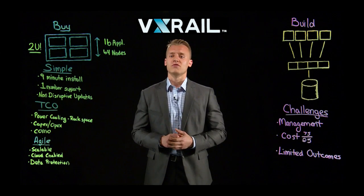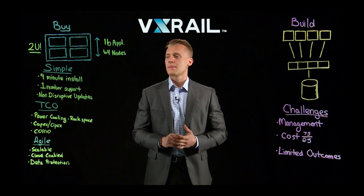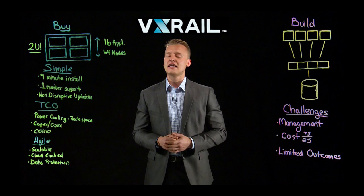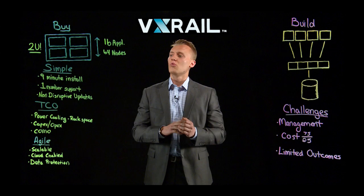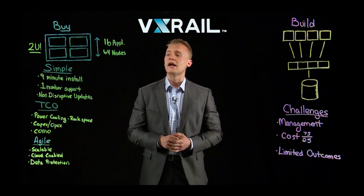So what is hyper-converged and how does it work? You're basically taking all of these various elements within the data center and compressing them into a 2U appliance composed of nodes. Each node contains RAM, CPU, memory, and storage with vSAN software standardized on top of it. So it's truly a software-defined appliance.